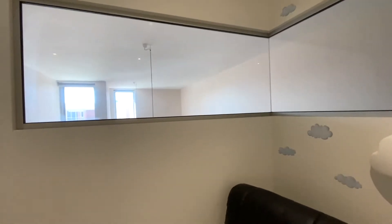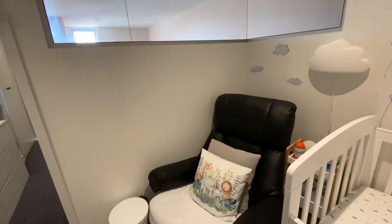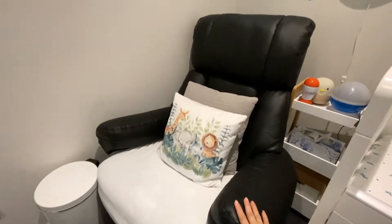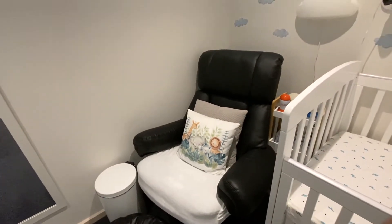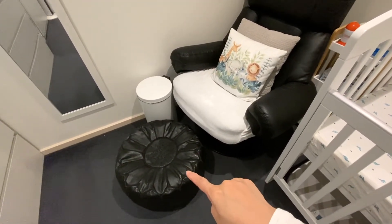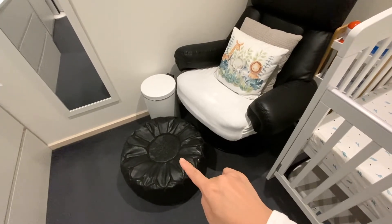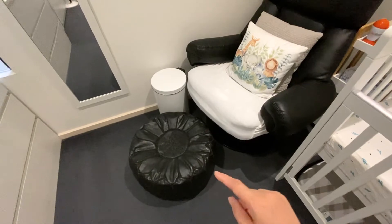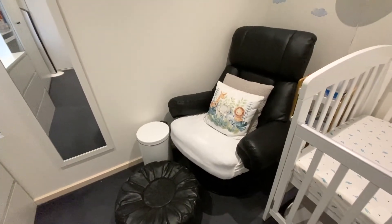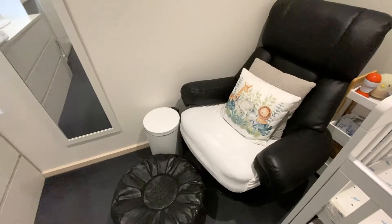On this side is the window — it used to be just open, so we had the glass installed. This chair is an old chair we had downstairs. We decided to transfer it to the baby room since we rarely use it downstairs. The original footstool was a mess so we got rid of it, and hubby ordered a puffy footstool — I just had to put some stuffing inside that black leather footstool.